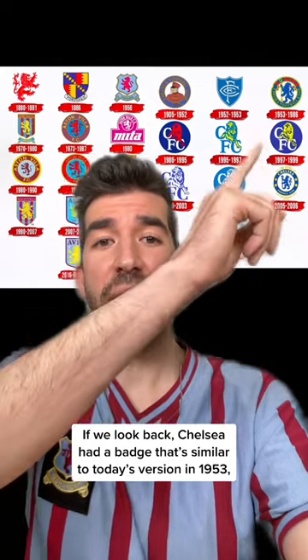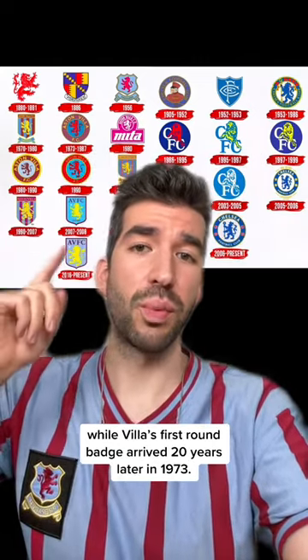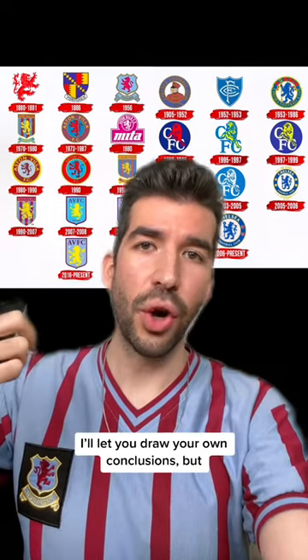If we look back, Chelsea had a badge similar to today's version in 1953, while Villa's first round badge arrived 20 years later in 1973. I'll let you draw your own conclusions.